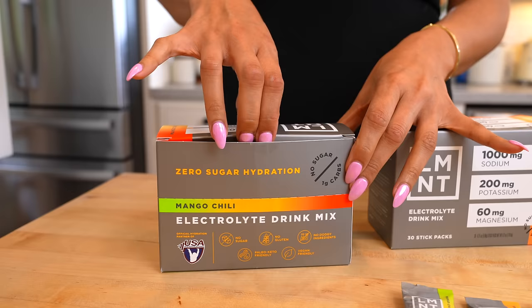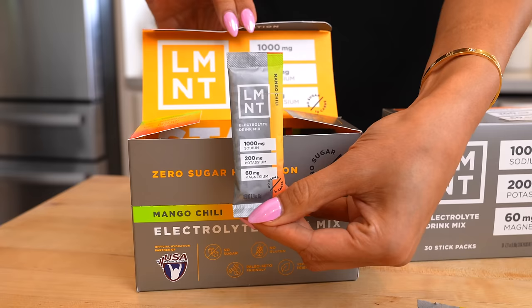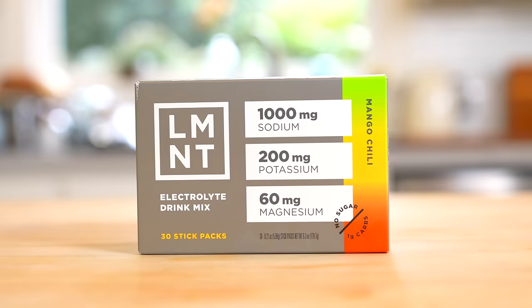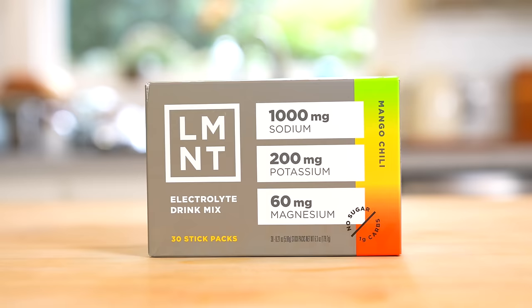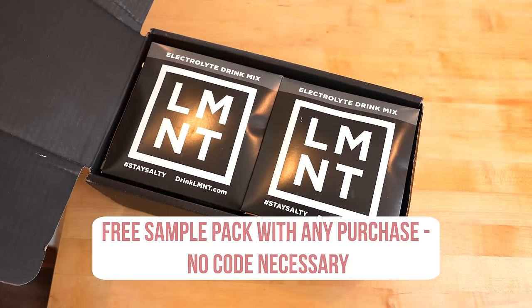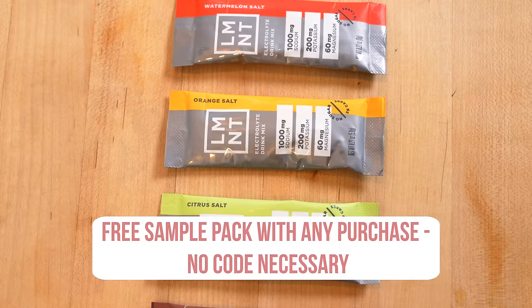It actually has a perfect ratio per packet: 1,000 milligrams of sodium, 200 milligrams of potassium, and 60 milligrams of magnesium, which is literally what you need for the day. The one I'm taking is the chili mango — it's literally my holy grail, the one I drink all the time. But if you purchase any flavor, they'll send you a full sample pack so you can try all of their flavors. I'll leave it linked in the description below.